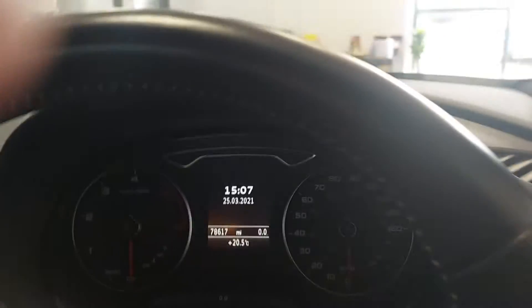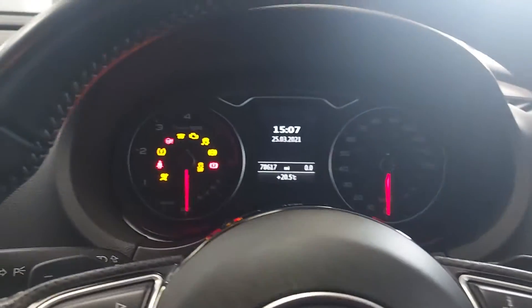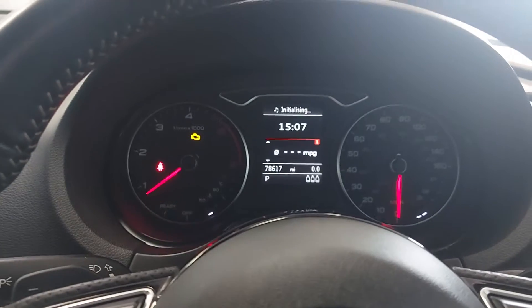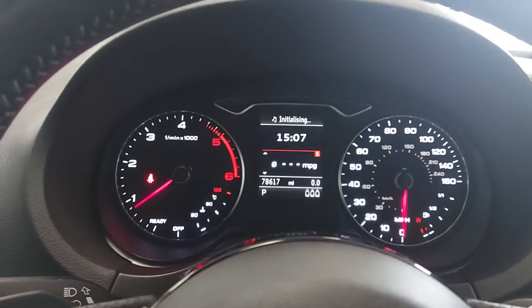You've got electric front windows, electric mirrors, a flat bottom S line steering wheel. Have a seat there — looking good. Start her up — 78,617 miles on the clock.